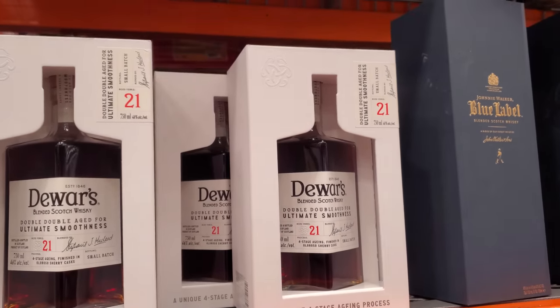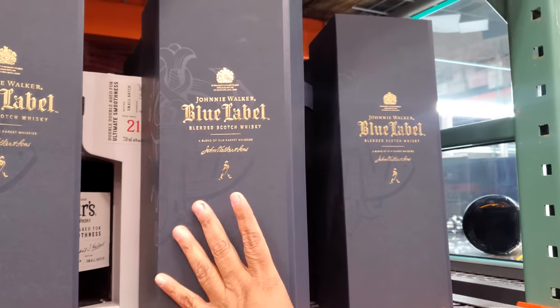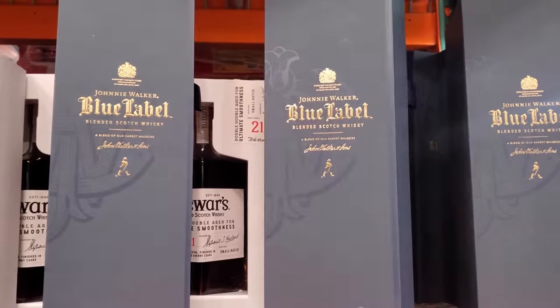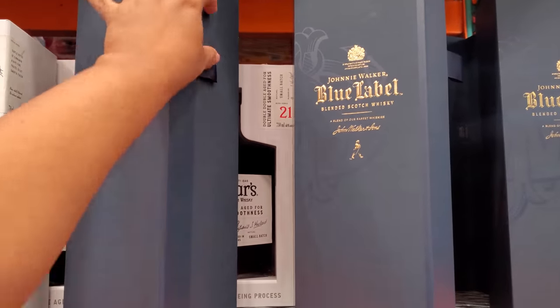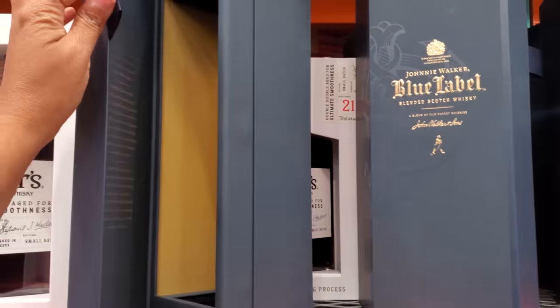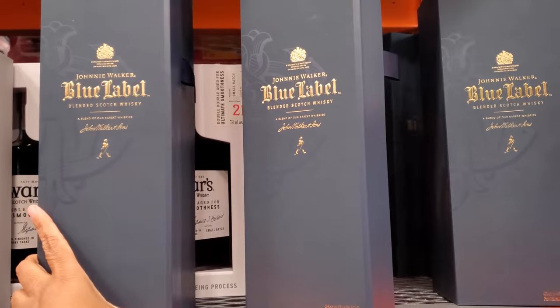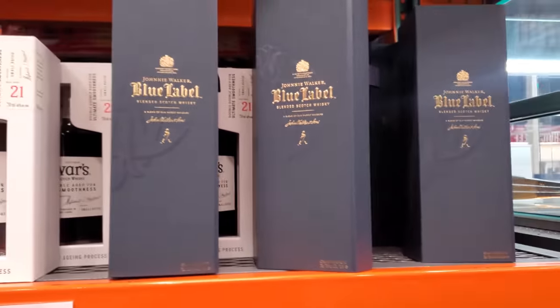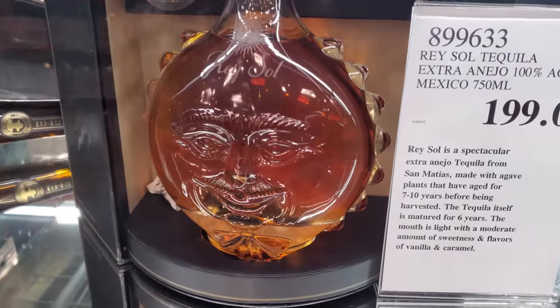This one will be $75. We have Johnnie Walker Blue Label — $180. It might be the box. They're all empty — maybe they should put it in the cage. Why would they put that one in the cage for $190? Oh, crazy.